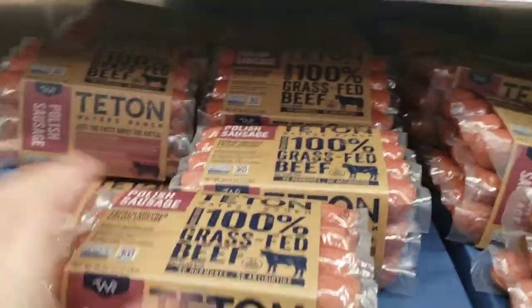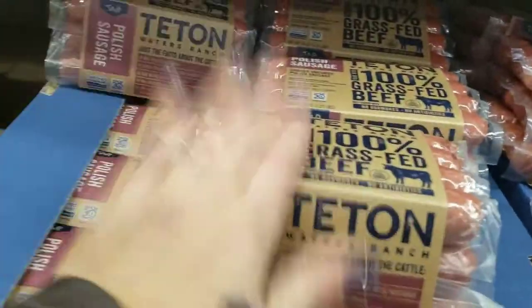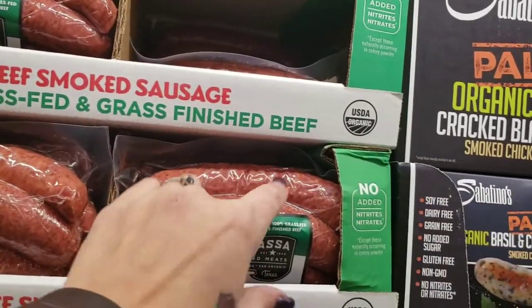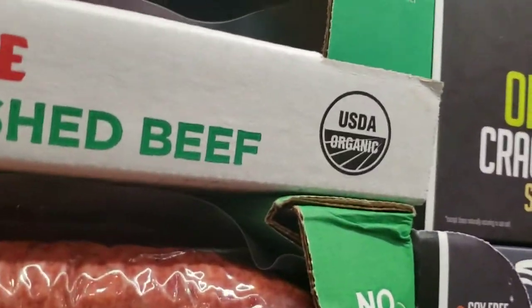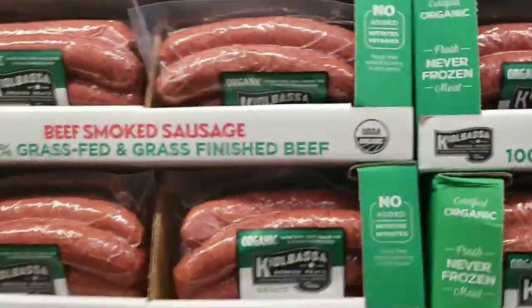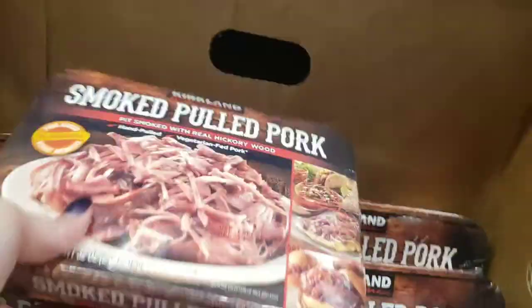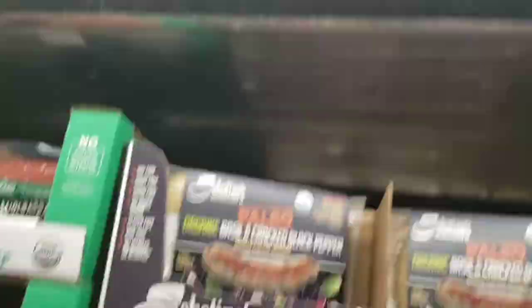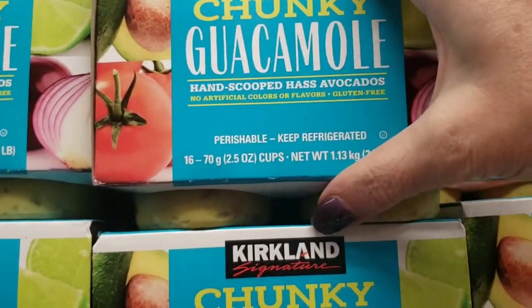I really love these Teton Polish sausages — 100% grass-fed beef, $13.79, you get three packs of four so that's 12 of them. 100% grass-fed, grass-finished beef — one net carb per link, really good. $8.89 per pound though — this pack is going to cost about $20, so it's not worth it to me. This smoked pork is awesome for a quick on-the-go snack. These paleo organic chicken items are also keto, $13.79. Chunky guacamole on-the-go — little two-carb packs, 16 for $8.99.